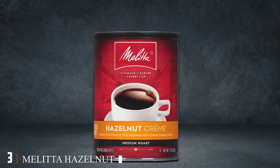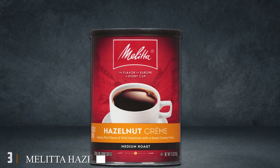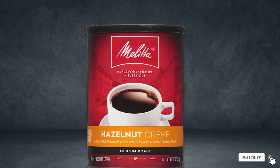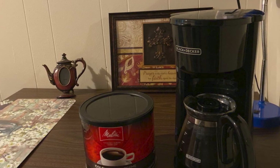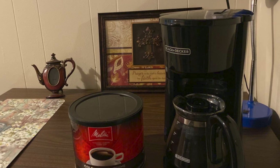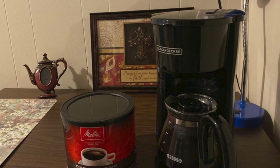The number three position is held by Melodia hazelnut cream flavor medium roast. This hazelnut coffee by Melodia has a very rich flavor of wild hazelnuts with a sweet creamy finish. It is blended with beans from the world's best coffee producing regions and is ground extra fine to release the best flavors in every cup.